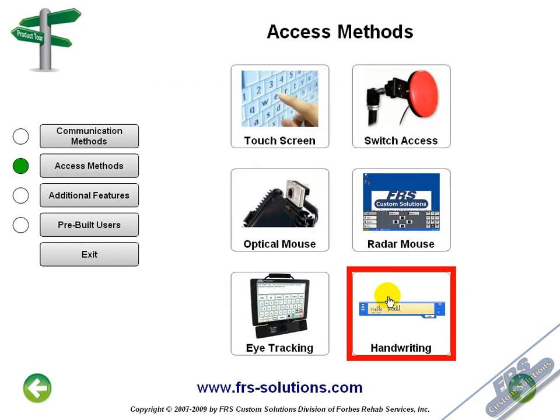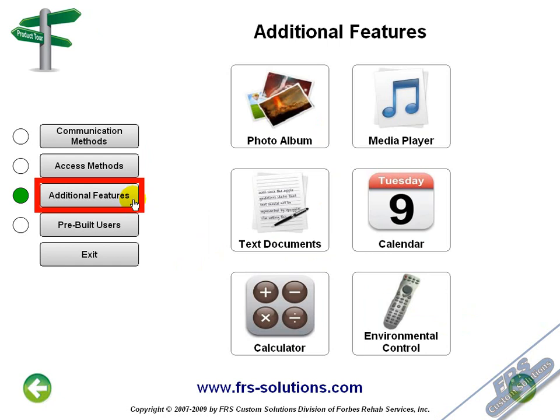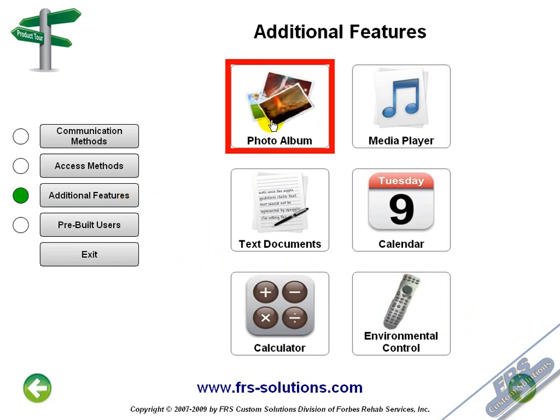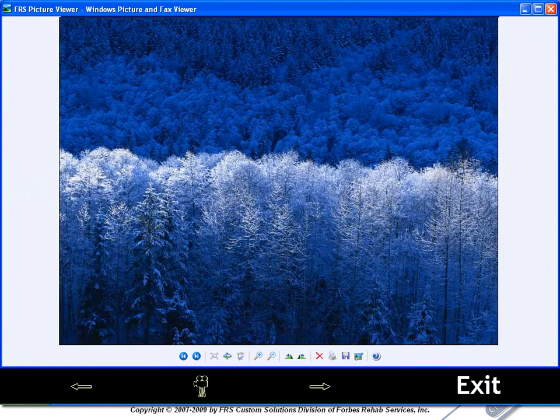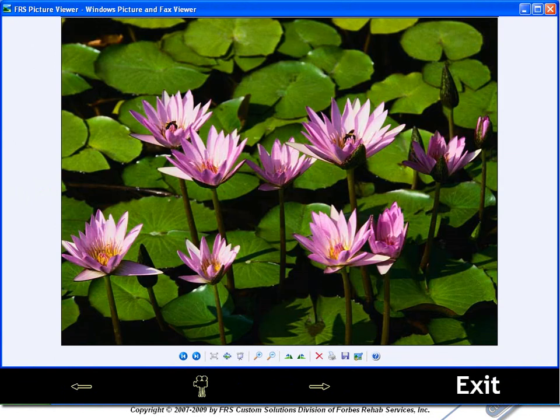Now let's look at some additional features available on the Comlink. For the picture lovers out there, you can access all your pictures from your Comlink. Simply save your pictures in the My Pictures folder and you can view them at any time you like.